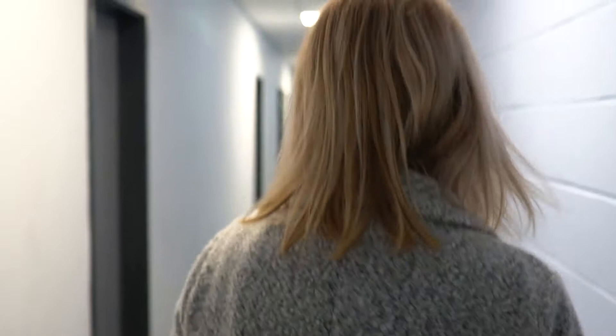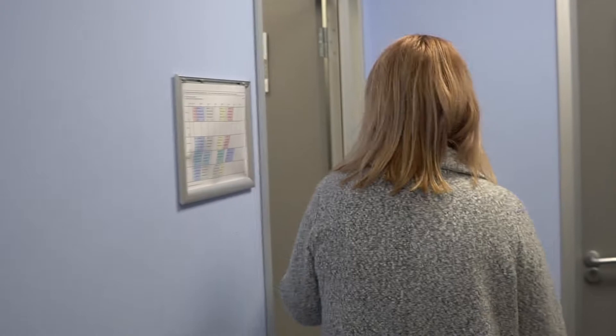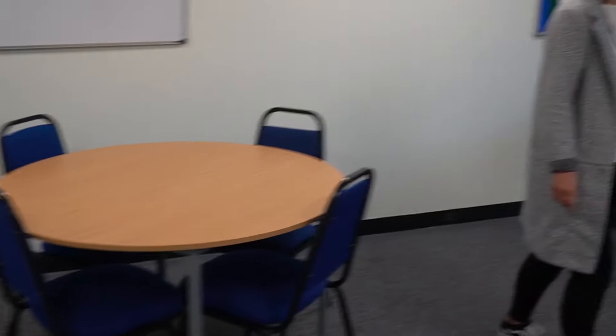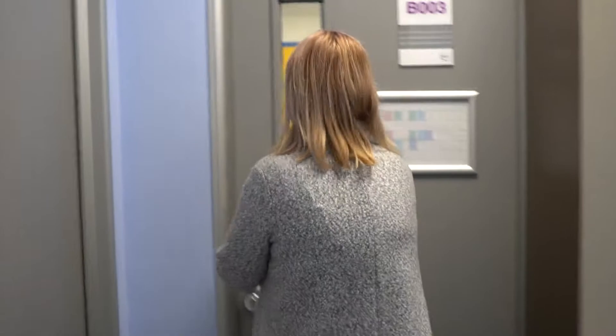We'll carry on going and we've got another couple of classrooms in here, down the corridor. We've got B002, which is again very similar — lots of computers and laptops as well. And this is B003.